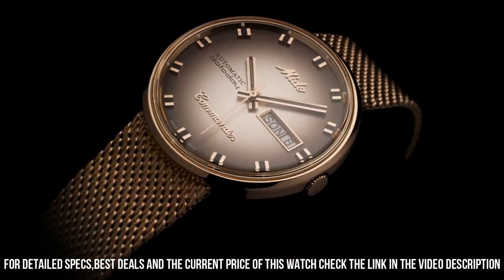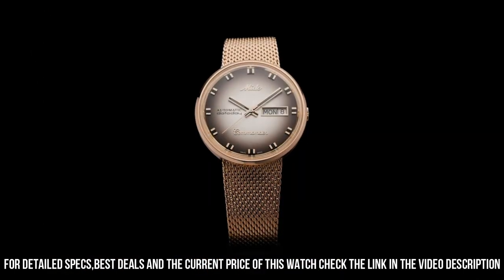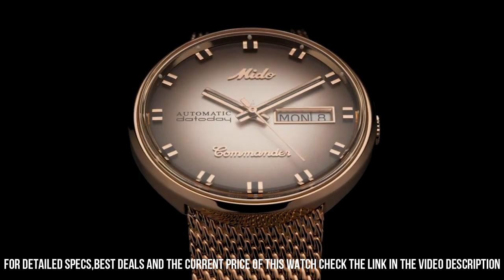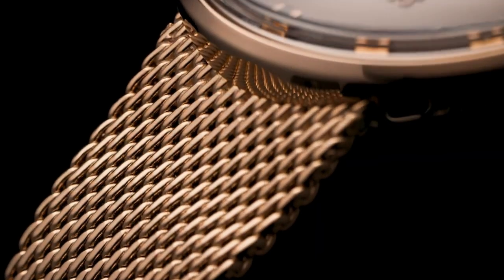Band color: gold. Dial color: silver. Calendar: day-date. Item weight: 3 ounces. Movement: automatic. Water resistant depth: 50 meters.